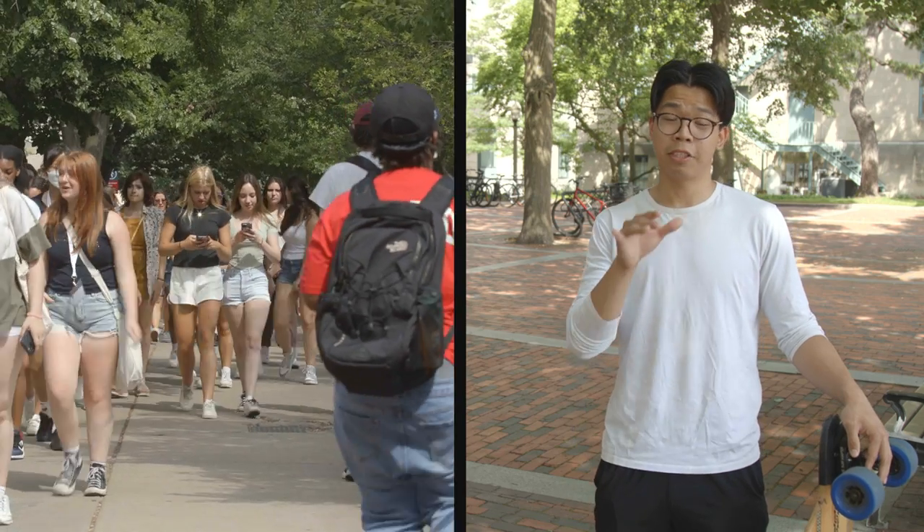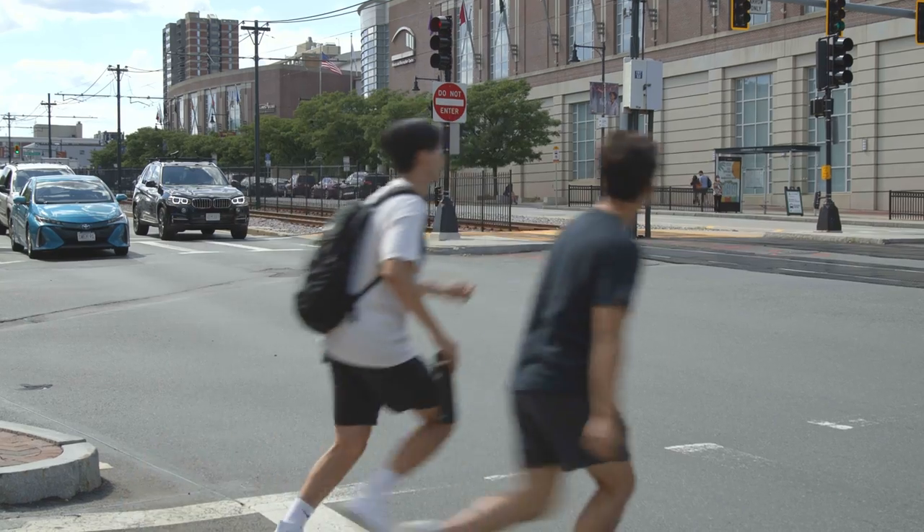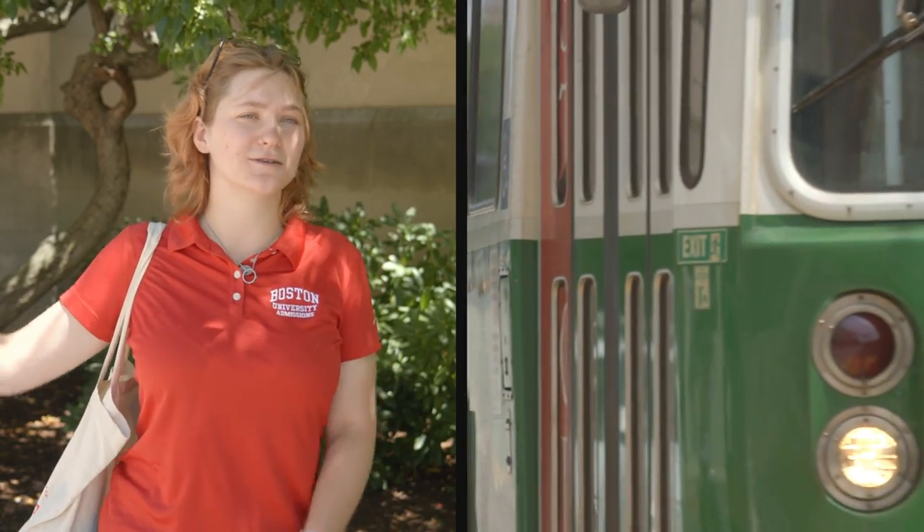One of the most dangerous things about CommAV is actually the people. Some people are running intersections on red lights — I almost got hit by a car earlier today when I was going on tour. Common sense: definitely look both ways before you cross the street. Generally be mindful because the cars like to speed up and kind of scare you too.